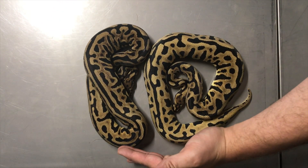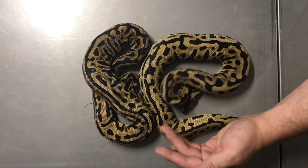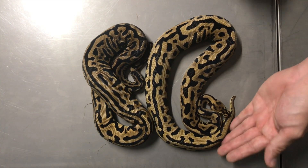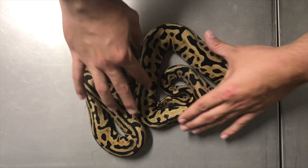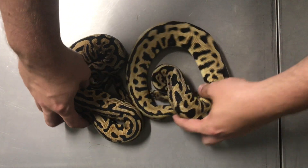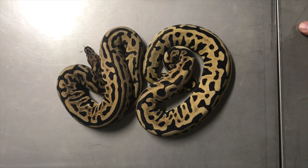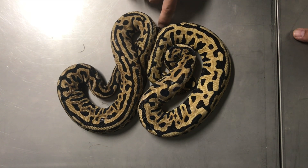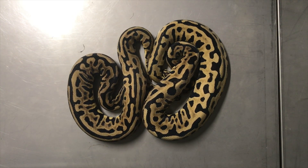Last but definitely not least, and these are two I'm very proud of — Leopard Spot Noses that are both Het for Clown. These are batman makers right here, ladies and gentlemen. I started from the ground floor to build this project. I love the Leopard Spot Nose combo and it's been a goal of mine. This is my female Leopard Spot Nose Het Clown and my male Leopard Spot Nose Het Clown — he'll be ready to go next season at just under 500 grams. I'm hoping to produce some Batmans and Batman combos next season, so I'm really excited about that.